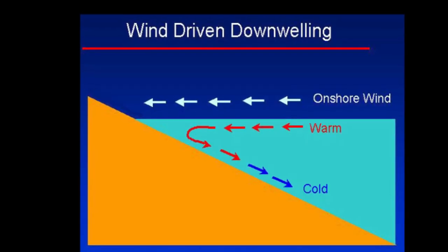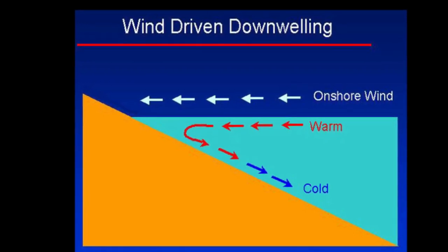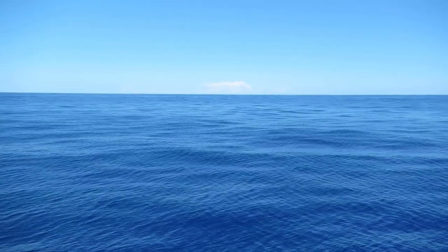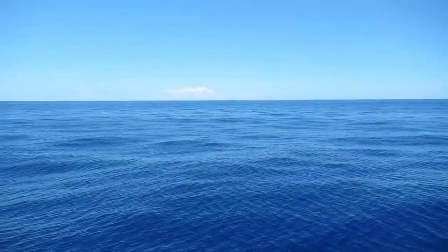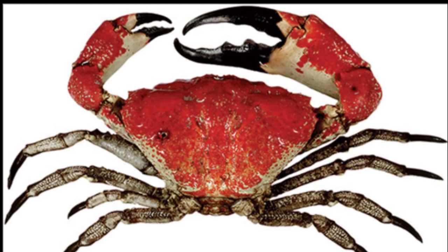In the fall, when the summer upwelling changes to winter downwelling, the water becomes warmer, so the crabs migrate into the deeper, cooler waters. They are limited to inhabiting temperatures between 50 and 64 degrees Fahrenheit. They primarily feed on molluscs and crustaceans.